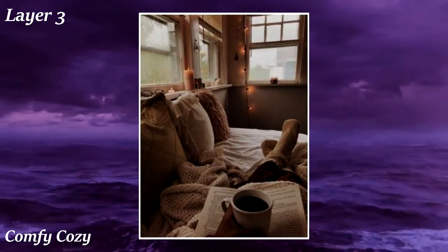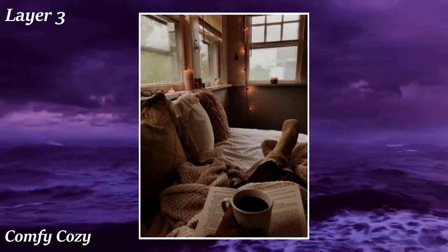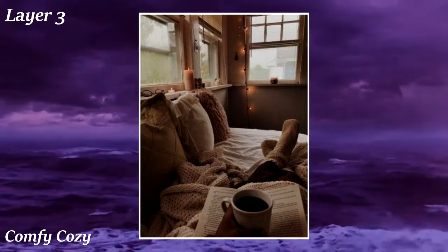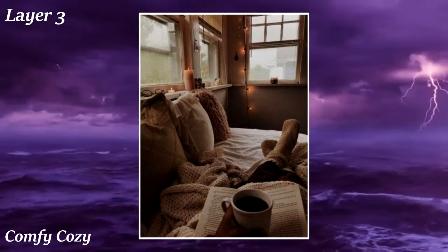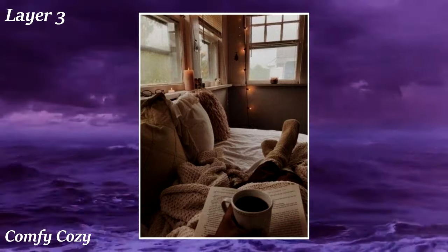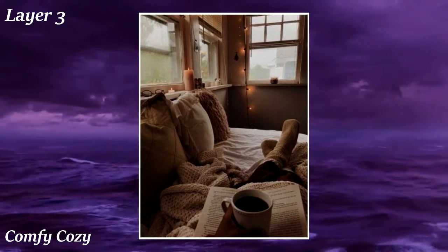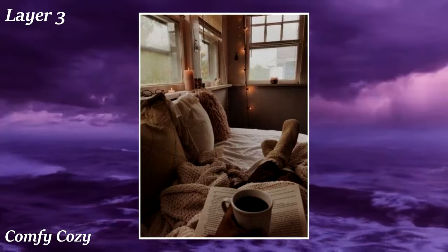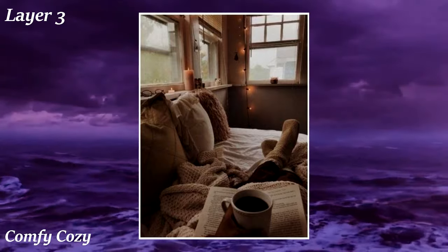Comfy Cozy is all about being lazy — those days where you spend all day in bed, not wanting to get out. Common visuals include messy beds, stuffed animals, pajamas, and other comfortable clothes. We've all had those times where we spent hours in bed after waking up, on our phones or reading a book, only getting up to go to the bathroom and grab some food. It's an aesthetic a lot of us can relate with.